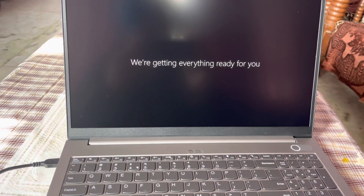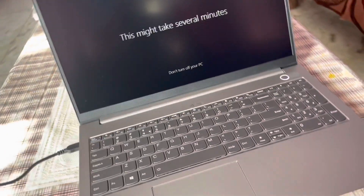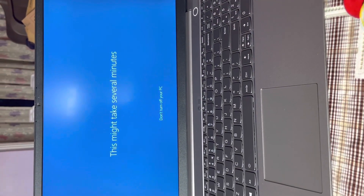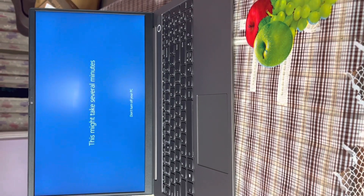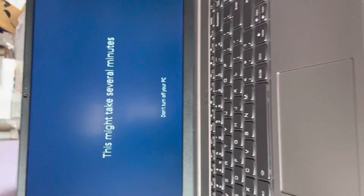After selecting the specifications and clicking Next as prompted by Cortana, I set the username and password of the laptop. Now the laptop is starting — it takes several minutes to restart after doing all this configuration. We just have to wait a little bit.